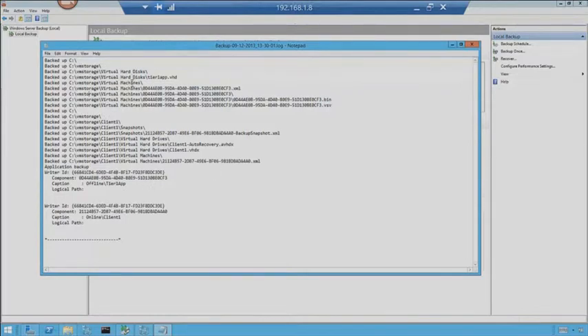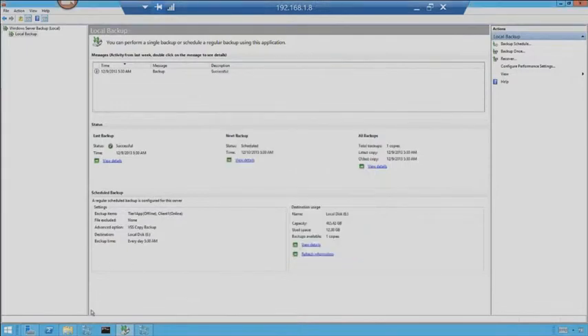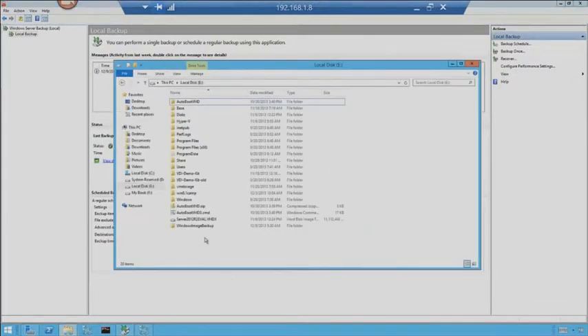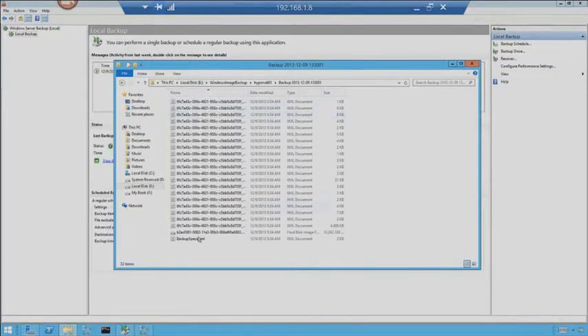There are the configuration files, virtual hard disk, memory. We can go look at the backups themselves. If you look, you'll see Windows Image Backup and Hyper-V VDI-01 — so it created this folder for us. Here are the backup dates. We can go look through the catalog if we wanted to.